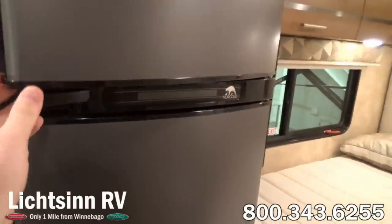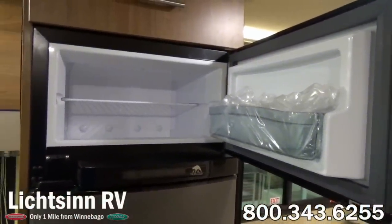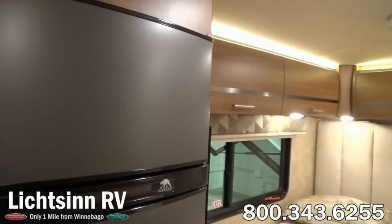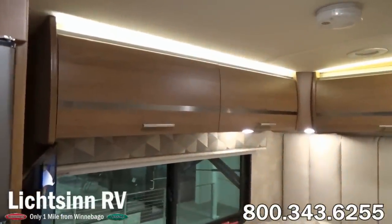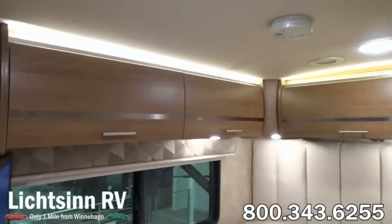This innovative refrigerator now includes the contemporary double door design — this is a Norcold double door refrigerator and freezer. Now working our way inside the bedroom, look at all the beautiful accent lighting, all LED backlit. We continue the MCD shade system. This is a 51 by 75 inch sleeping surface.